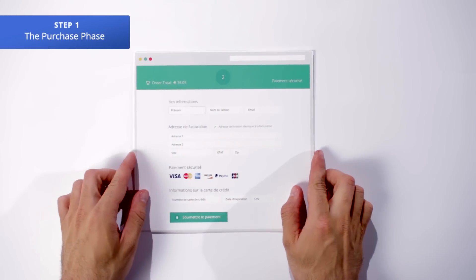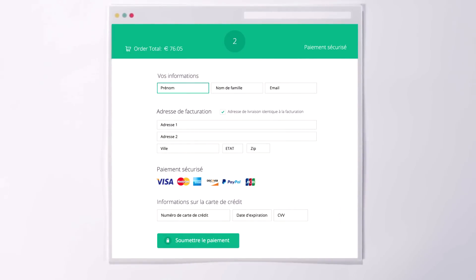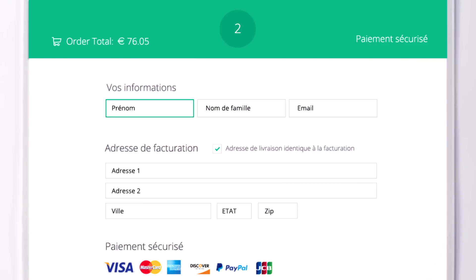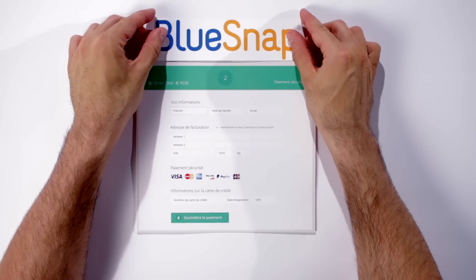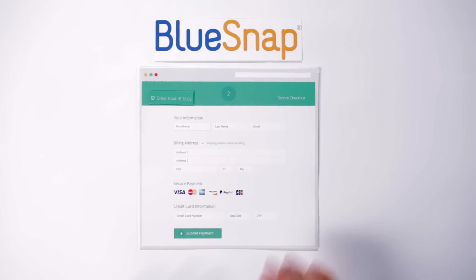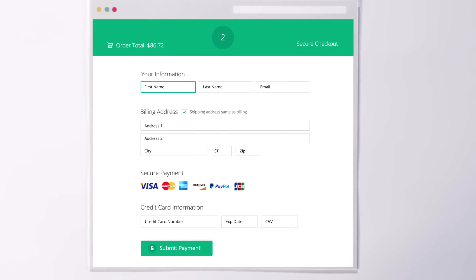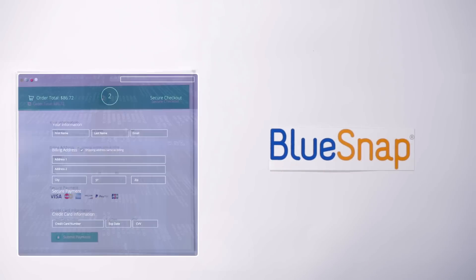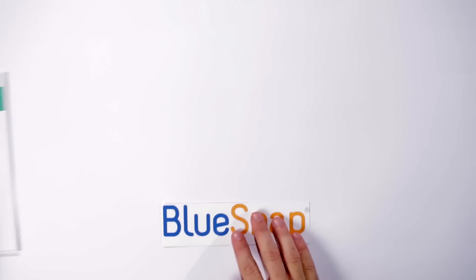Step 1 is the purchase phase. Once the shopper is ready to purchase, they click the Buy button on your site's checkout page and enter their payment information. During the purchase phase, it's vital to provide a localized experience in order to prevent checkout abandonment. In order to keep it local, BlueSnap's hosted checkout pages detect each shopper's unique IP address and serve up the appropriate language and currency type. This personalized experience increases shopper confidence and, ultimately, conversion rates. The credit card information is then encrypted and captured by the payment gateway. Security is important throughout the payment process starting at the initial purchase phase.